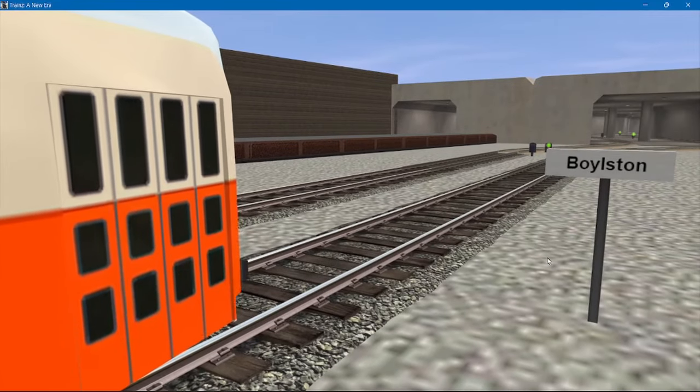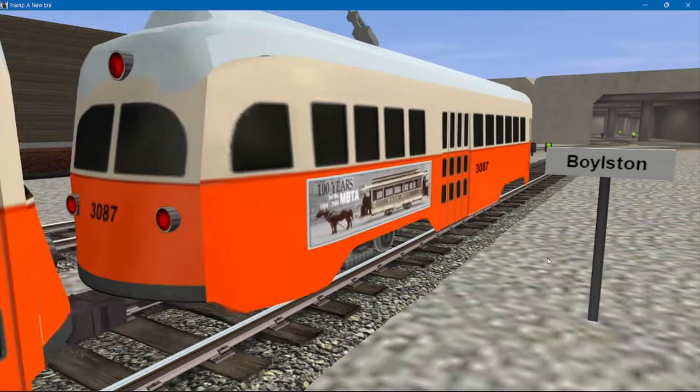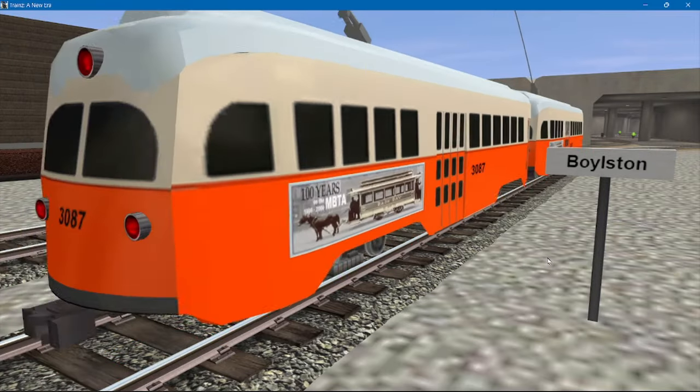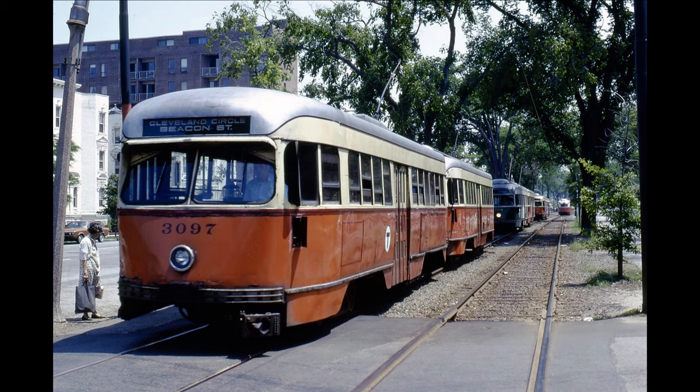Hello everyone, welcome to part 2 of the history of the PCC. I forgot to mention that the pre-war PCCs were built in 1941, and the wartime and All Electric were built after 1944, from 1944 to 1946.